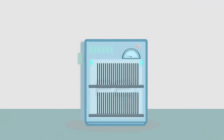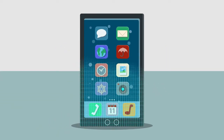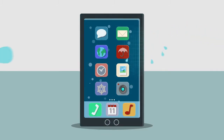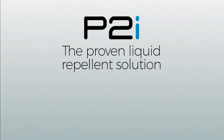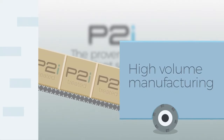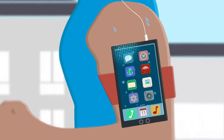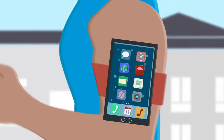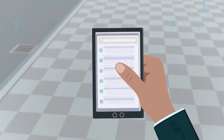At the end of the process, the air pressure is increased once more, and the product can be removed from the machine. It is now fully protected, and no further processing steps are required. P2i's process is the proven liquid repellent solution, validated through high-volume manufacturing. P2i offers a range of solutions to device manufacturers, so that they can offer more reliable products, meaning your device can go anywhere you need to go.